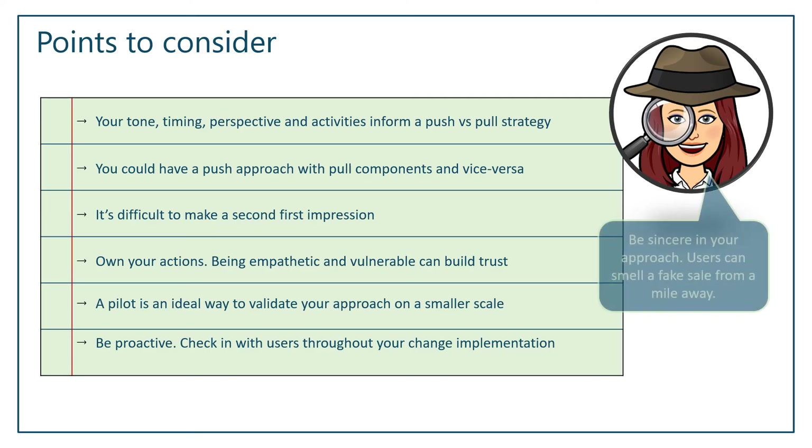The most important tip I can give you is to really be sincere. Users can smell a phony sales pitch — that used-car-salesman approach — from a mile away. If you try to be empathetic and it comes across as fake, it's almost going to have a worse effect than just doing a push strategy. So really be sincere, and if you're going to do the pull approach, truly understand your user base and make sure the message will resonate with them. Again, all of that can be easily validated as part of your user pilot.